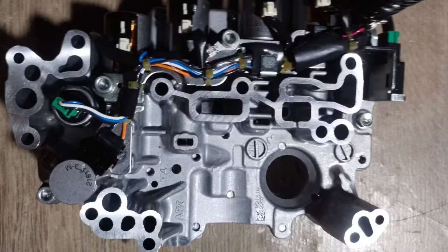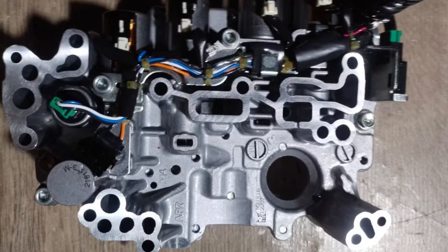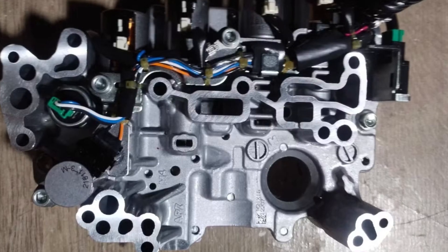But if the code reappears, the problem is most likely with the valve body. If you buy a used valve body, make sure it comes with the TCU or at least you have access to the QR code on the transmission that this valve body comes from — otherwise your CVT will just not work properly after repair. Unfortunately, unless this is a loose electrical connection, dealing with the P17F1 code is not a DIY task and you will need some professional help with this.